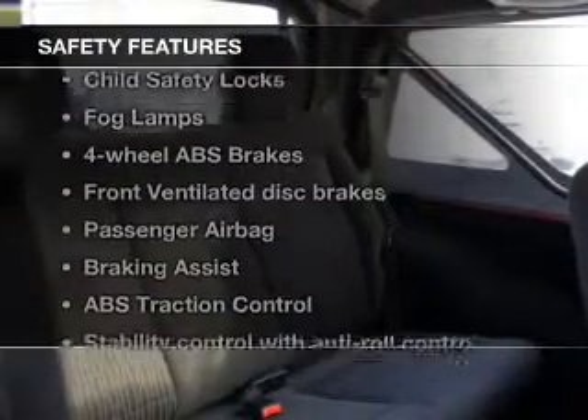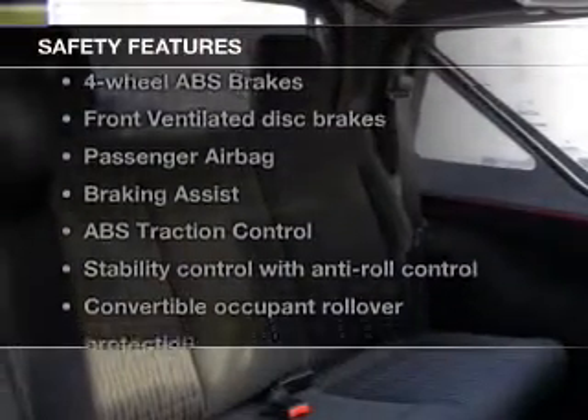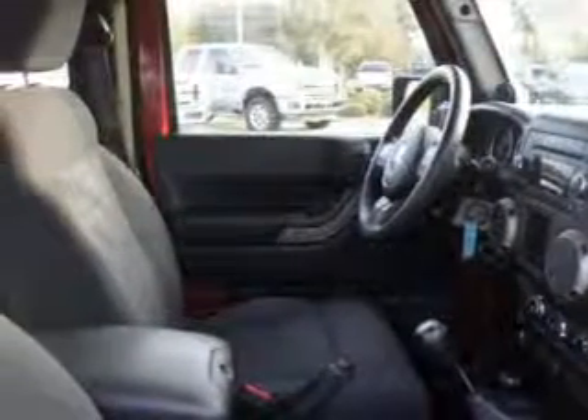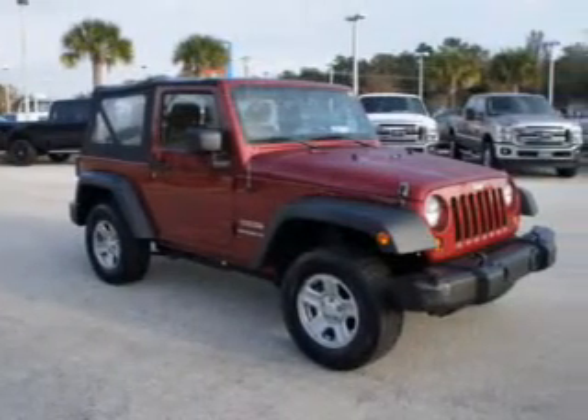Safety was made a priority with these features: fog lights, brake assist, traction control, stability control, a passenger airbag, low tire pressure warning — great quality at a great price.